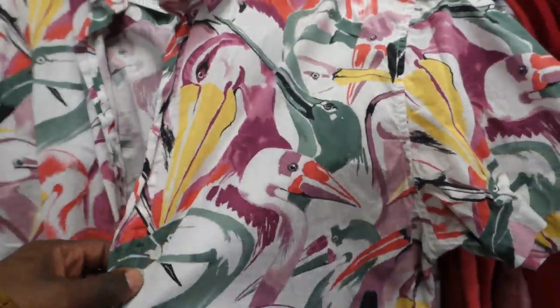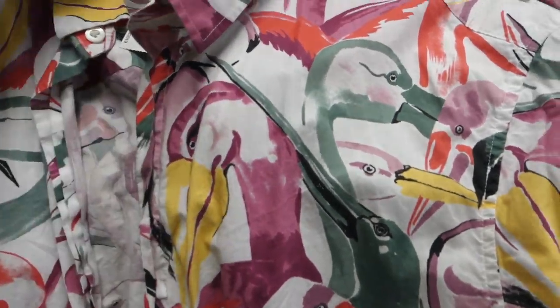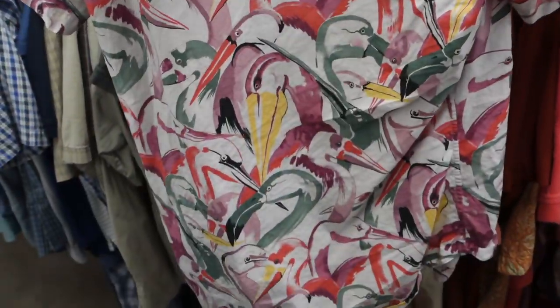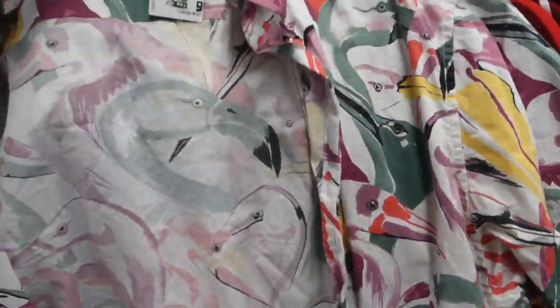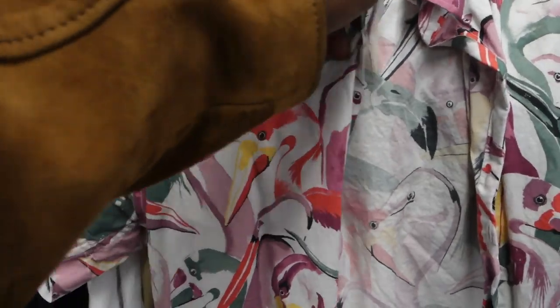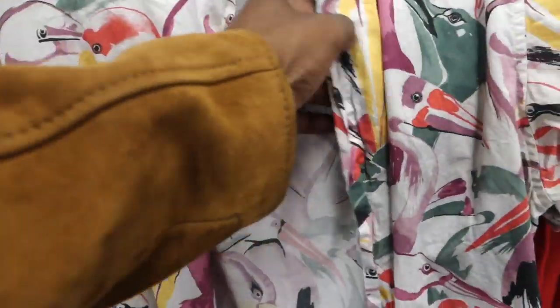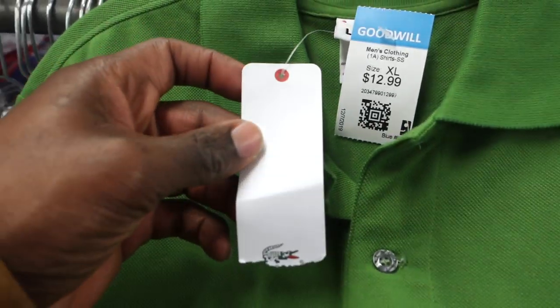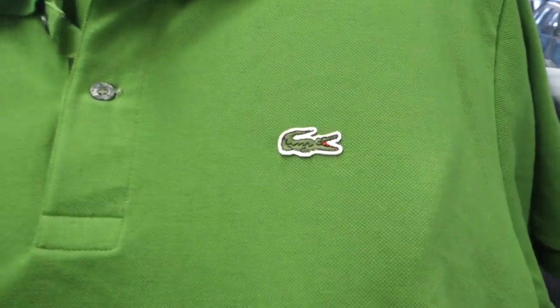This shirt is dope in my opinion — drop a comment if you guys agree. If it was my size I would have absolutely kept it. I would rock this on vacation — I'm turning 30 this year and going on a cruise, and I'd wear this shirt every day. But it's a little too big for me, so I'm just going to sell it. This is a Bonobos shirt, so it should sell for about 25 bucks.